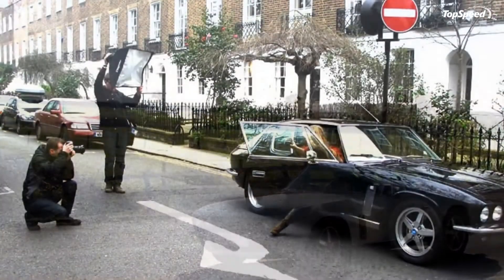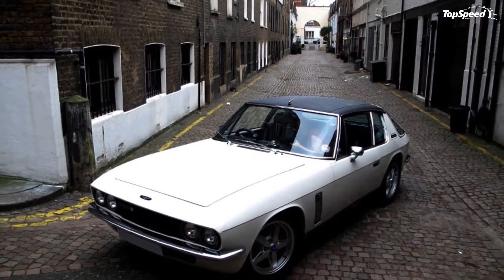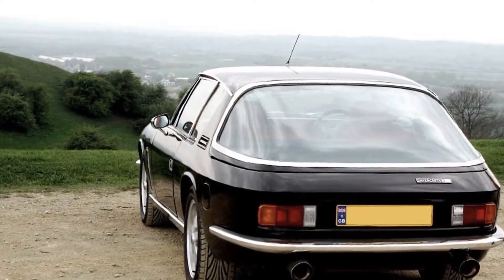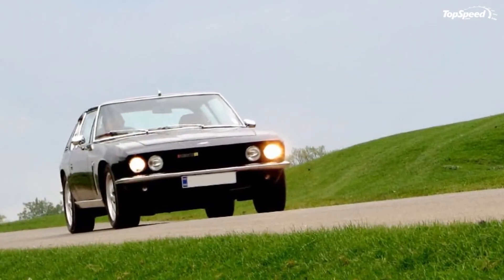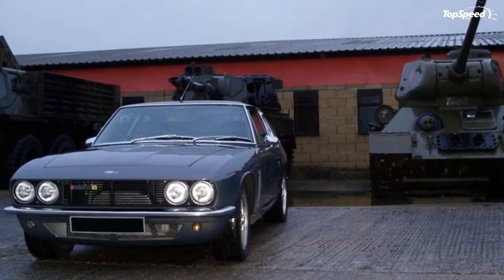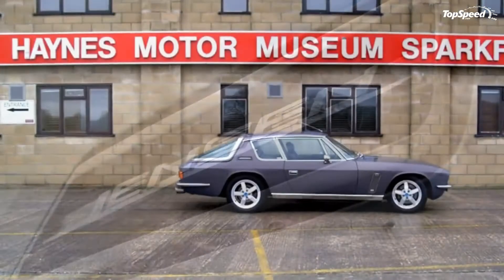Update September 20, 2011: we've just received fresh details about the future Interceptor R. CPP Global Holdings, the British group that bought Bowler earlier this year, will be in charge of developing and building the Interceptor R. Eventually, CPP will also be in on finalizing and assembling the car in 2014.